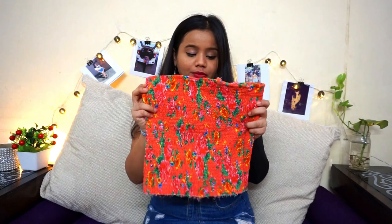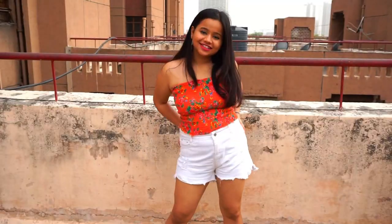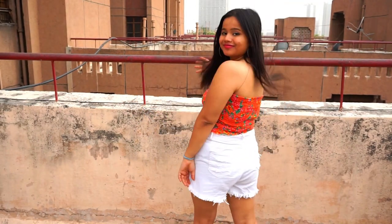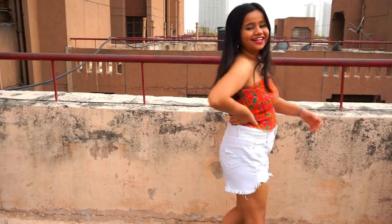Starting off with the tops, the first top I got is this tube top. It looks very nice and it's so pretty — it has little flowers and leaves on it and it fits so perfectly on me. Guess what, this top was only 100 rupees!